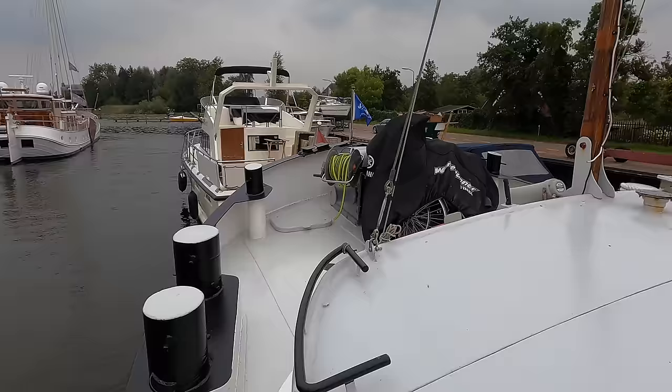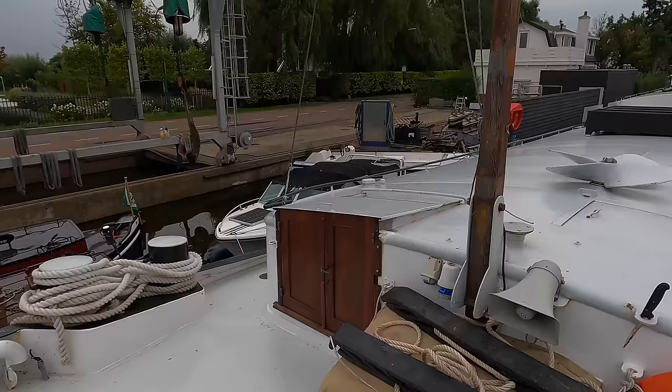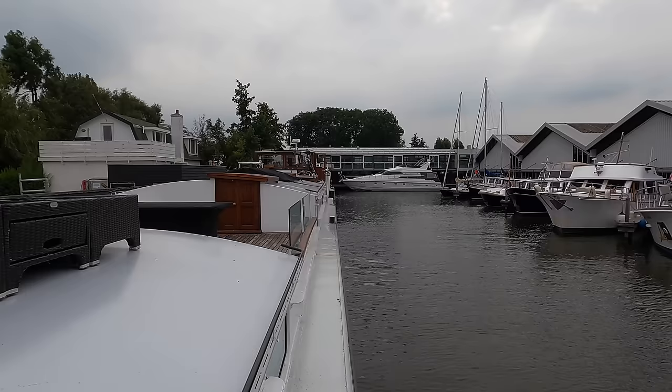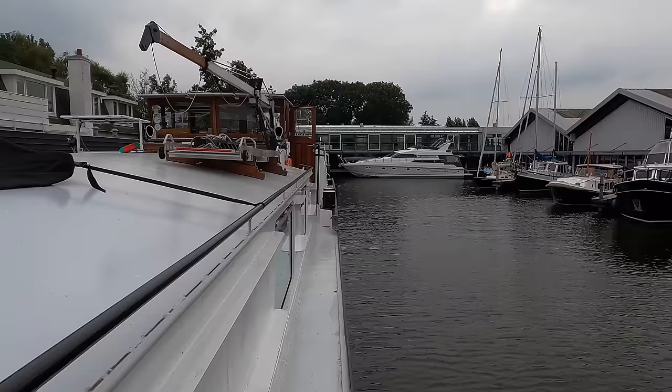For anchors, she's got three in total — two Danforth anchors on the bow and a huge anchor located on the stern. She has two gangways on board, which for a boat of this size is really handy. It's also worth pointing out that the boat is fully insulated with rock wool, so if you're operating in colder climates, the valuable heat inside the boat won't escape easily.